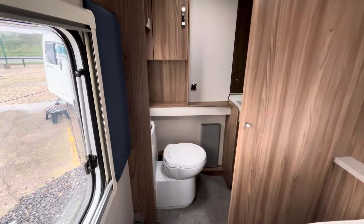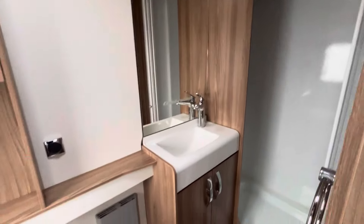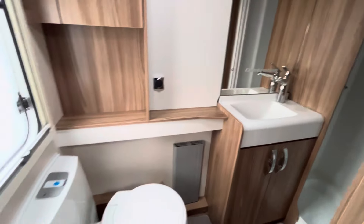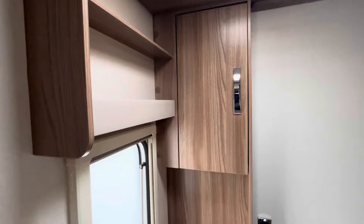Making our way to the back of the caravan and the washroom. In the furthest corner, you've got a nice spacious shower cubicle. On the back wall, you've got your vanity sink area with a nice large mirrored area for when you're getting ready. And then your cassette toilet with a privacy window, with some storage for toiletries just above it.